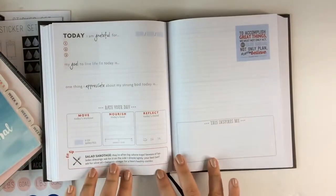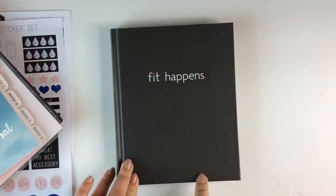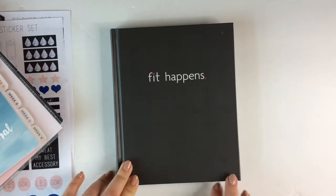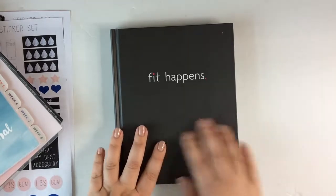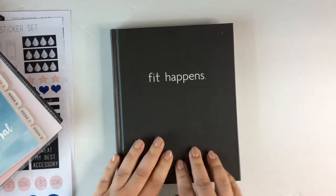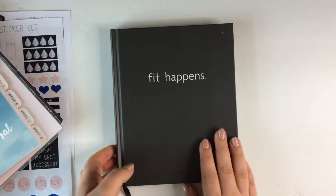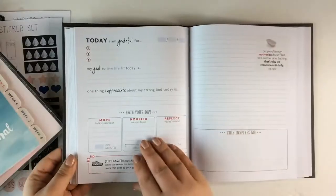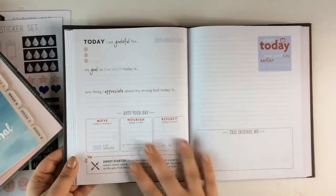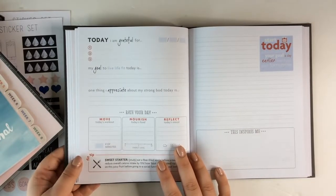It has some blank note pages at the back. So if you want a lot of prompts and want to be guided more, I think this is nice. I'm not a huge fan of the cover — the 'Fit Happens' branding and the red color. I'm very motivated by aesthetics, so I wish it were a little more feminine and prettier. But I do plan to keep this — most likely open in the kitchen, filling it out in the mornings for the day.